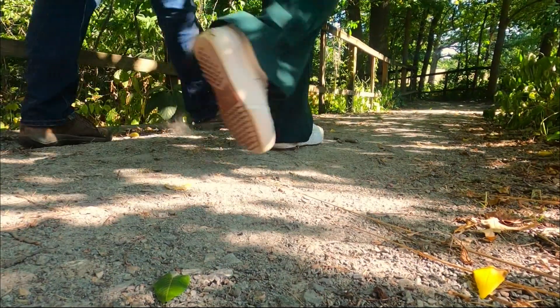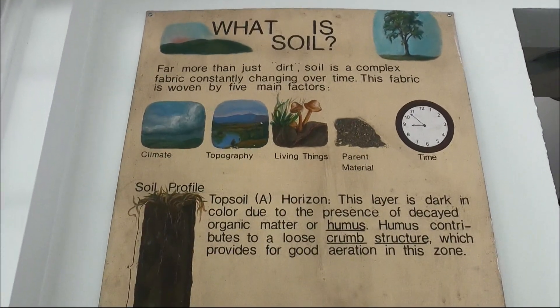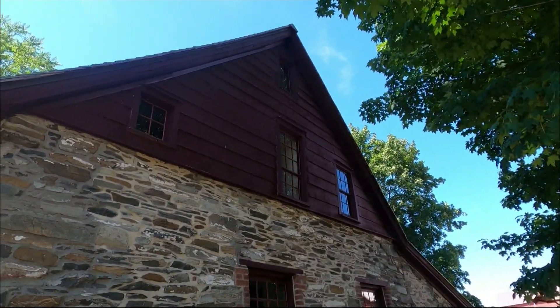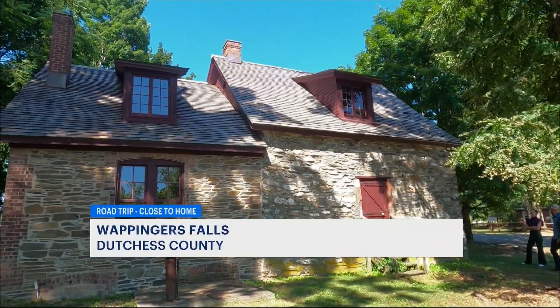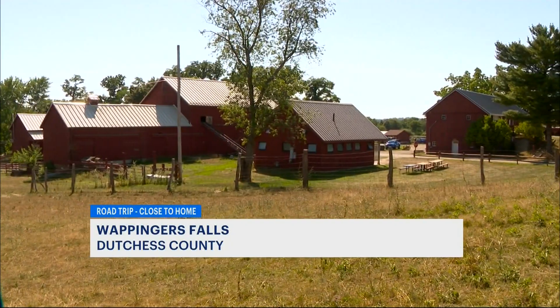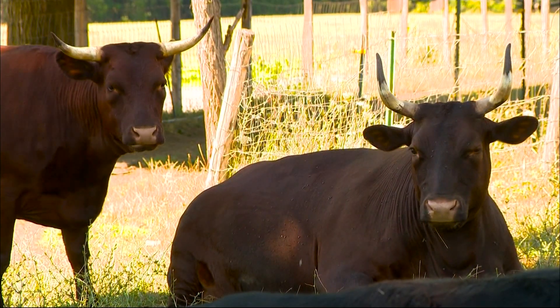Stony Kill Farm Environmental Education Center is a destination that provides outdoor recreation opportunities, environmental education, and a robust history that has landed this farm on the National Register of Historic Places. This historical haven is a place where dozens of animals call home, like these cows.